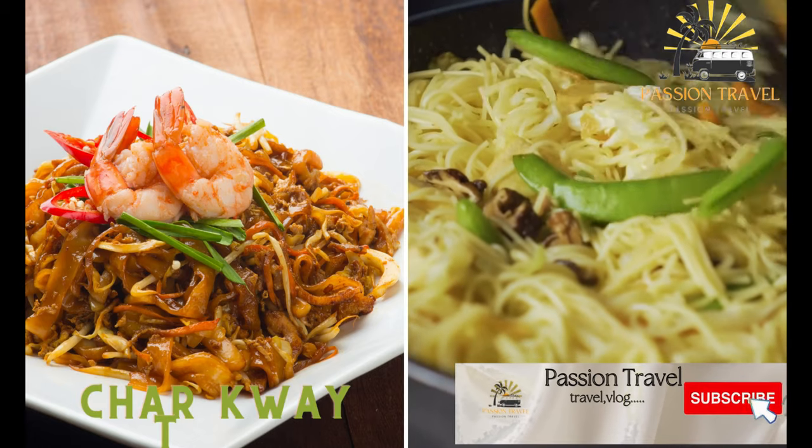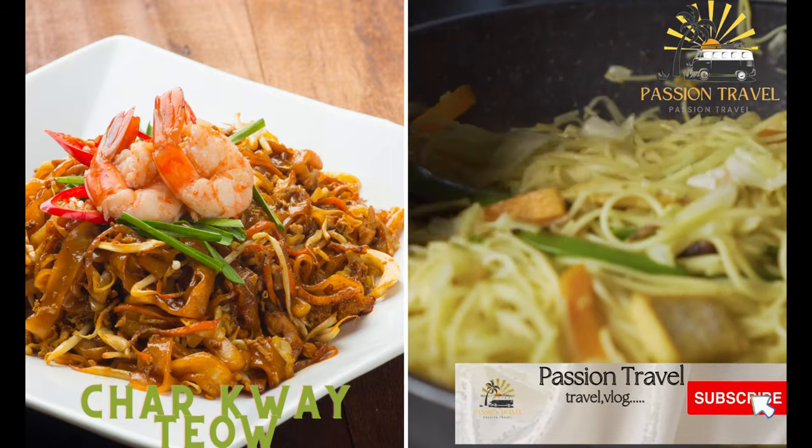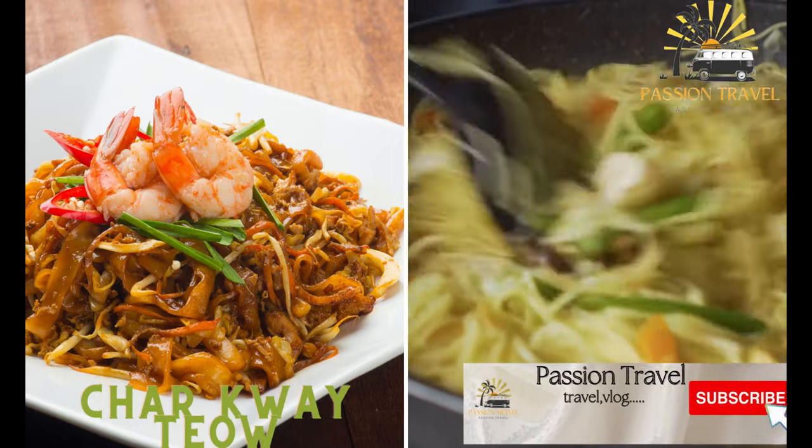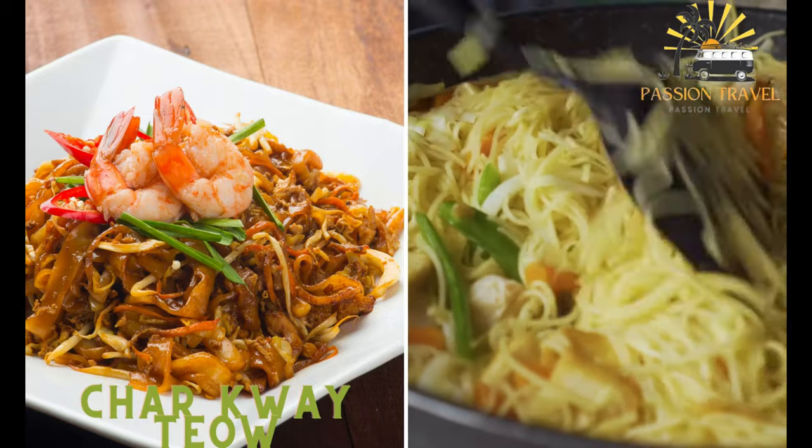Char Kway Teow. This dish consists of stir-fried flat rice noodles with Chinese sausage, shrimp, bean sprouts, and egg. It is often served with chili paste and lime juice for added flavor.